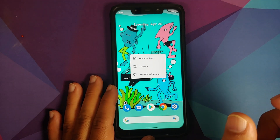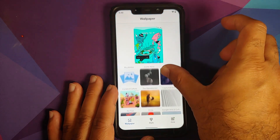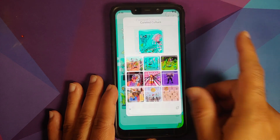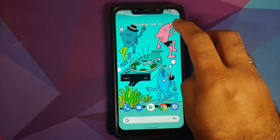Before you ask where I got this wallpaper — once you have installed the ROM, update your applications from the Play Store, then go into Styles and Wallpapers, then Curated Culture. The first three wallpapers there are the new Earth Day wallpapers which Google has released, and the current wallpaper I'm using is one of those.